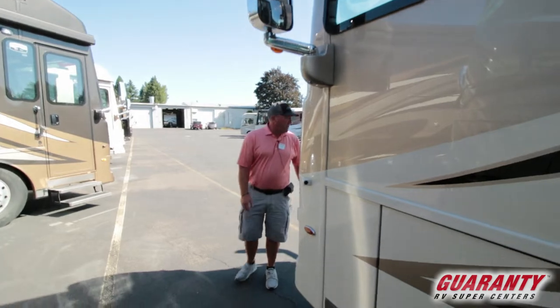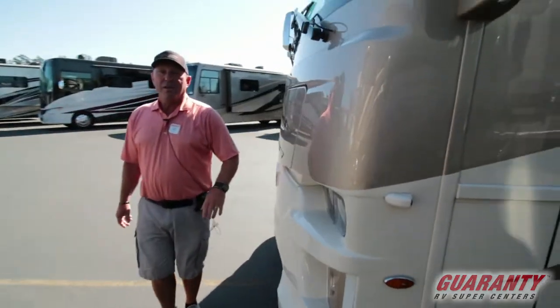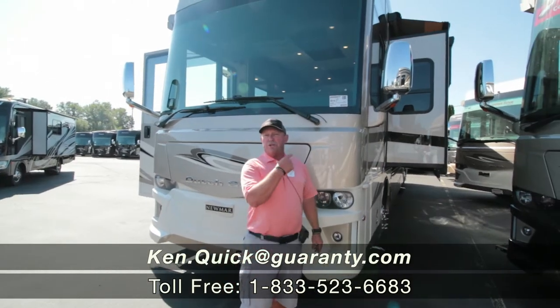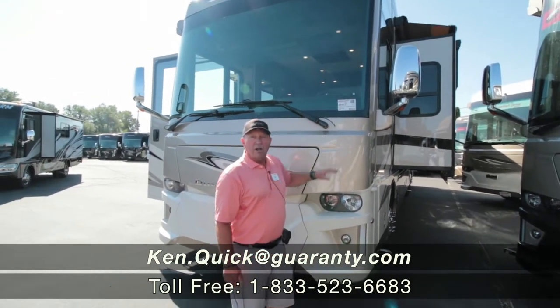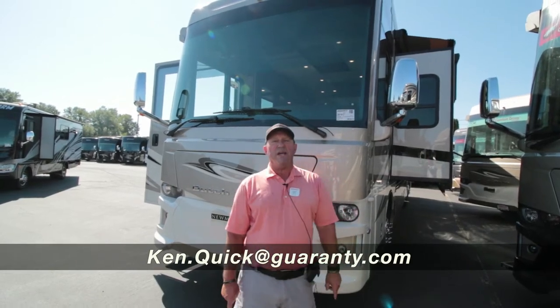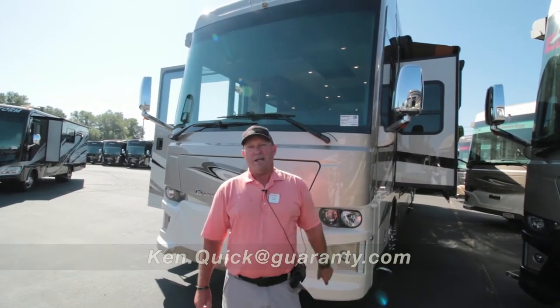Moving around to the front of the coach. Again, my name's Ken Quick — I go by Coach. If you have any questions on this beautiful Dutch Star or any other coach here at Guaranty RV, please give me a call at 208-250-8625. Have a great day.